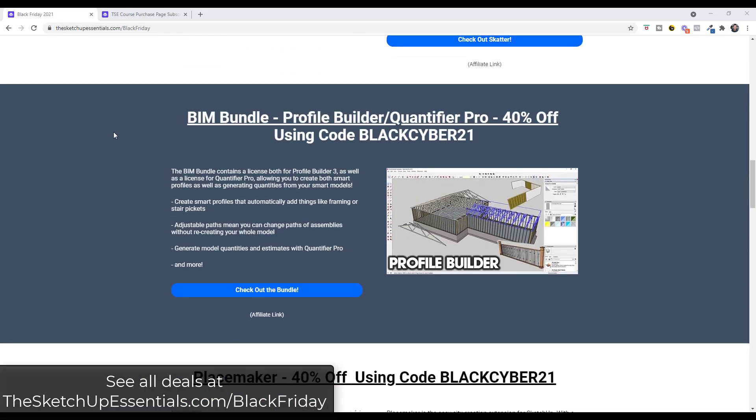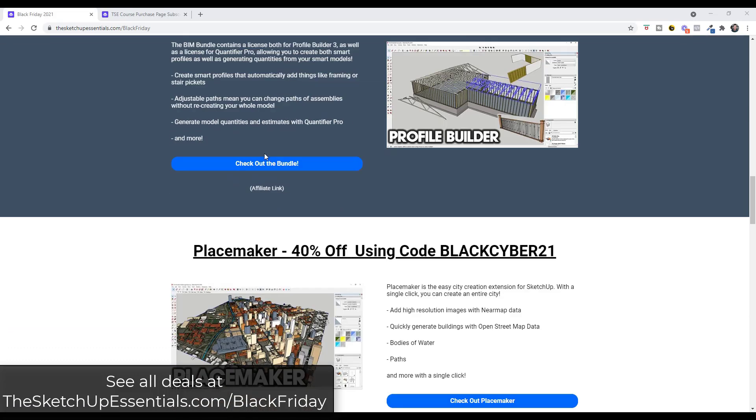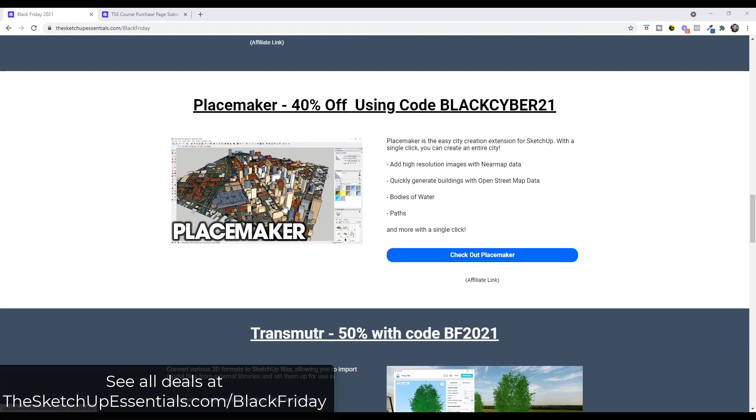There are other extensions as well. The BIM bundle — which is the bundle of Profile Builder and Quantifier Pro — lets you build smart assemblies that add things like framing or sheathing to walls, and then use Quantifier Pro to quantify and count them and generate material and cost estimates out of your SketchUp models. In addition, Placemaker is also 40% off. Placemaker lets you single-click and bring in buildings, bodies of water, and paths into SketchUp using real-world map data, and also gives you access to high-resolution images with near map data, though that is an additional charge. It's a great professional tool for quickly creating geographical context inside your models.